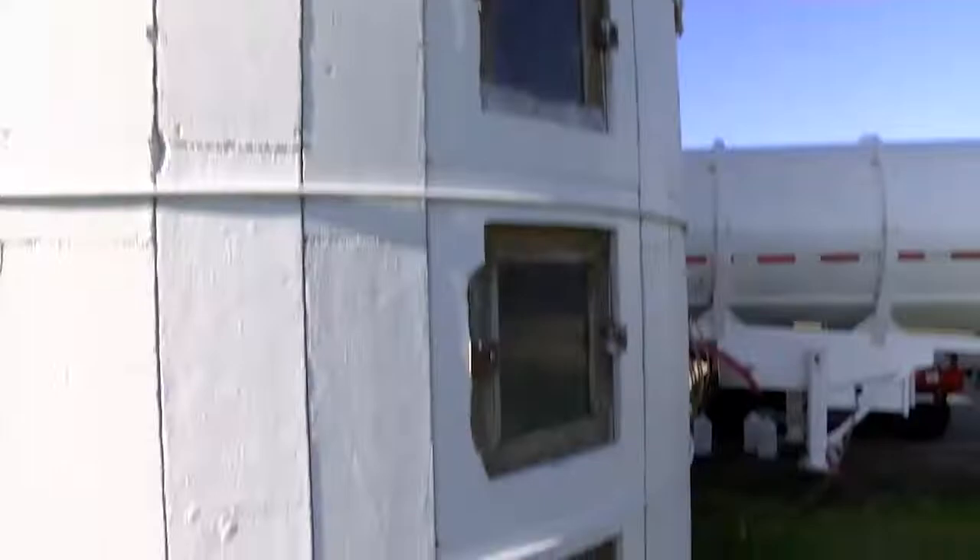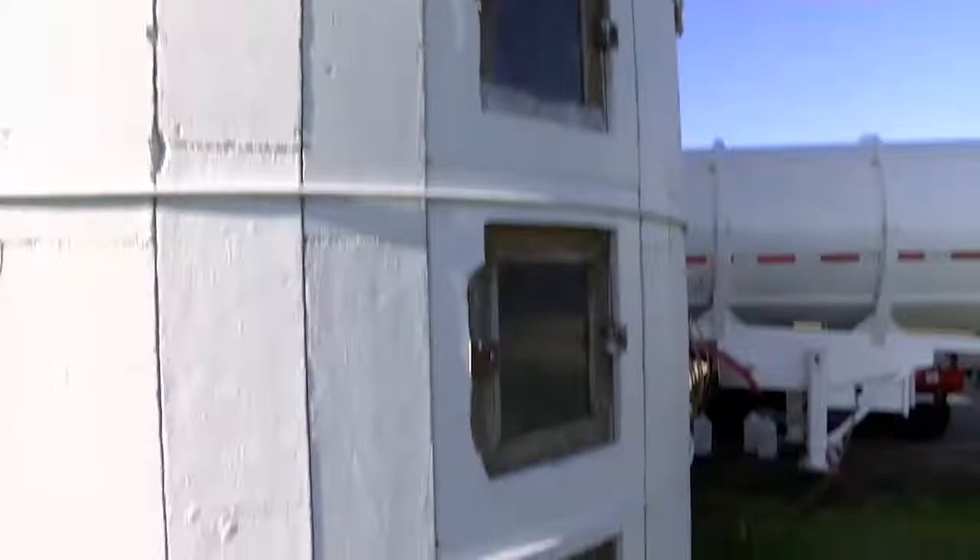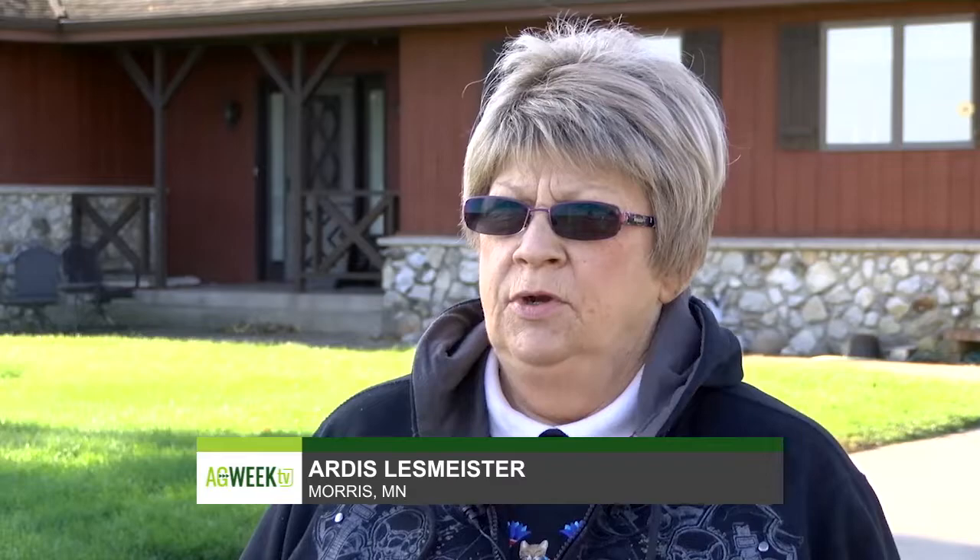Like many of the world's best and sometimes worst ideas, it all started with a bar bet. But five years and tons of steel later, there was a gazebo on top of this old silo. It was on a $100 bet that he couldn't do it. Of course, there were no blueprints or nothing written down on paper — he just knew how to do that kind of thing.